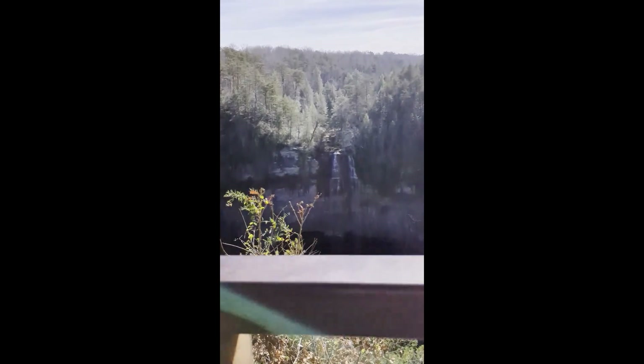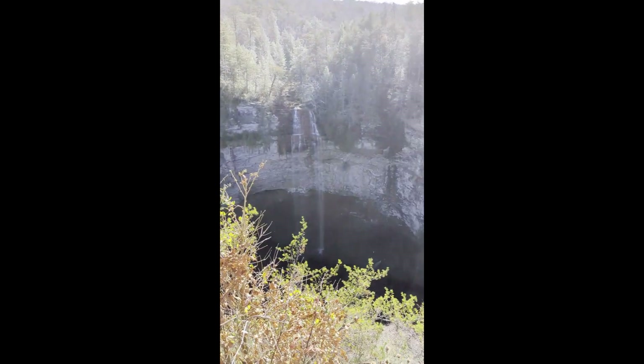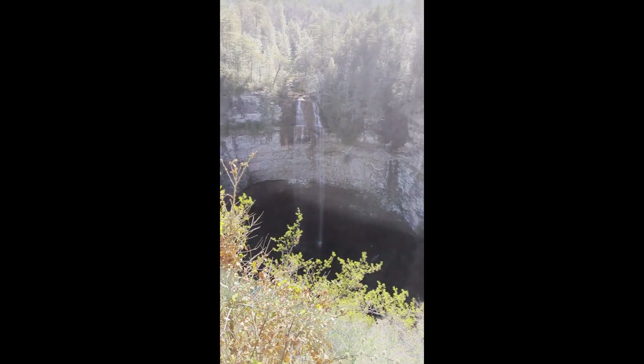For just a second, let me get a view of this. It's the biggest waterfall I've ever seen in my life.